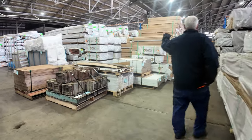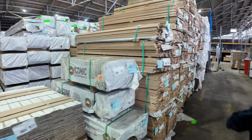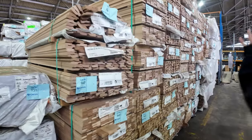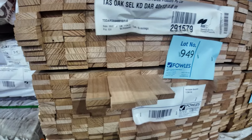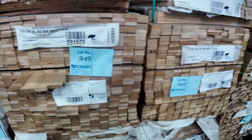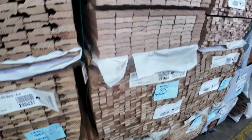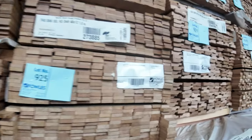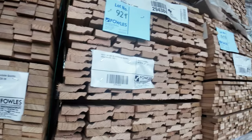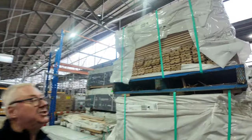Great mountain of Tassy oak here — all new stock. There's architrave shorts, select grade dressed boards 40x12, and some 30x12 as well. Mountain to choose from — packs of architraves, all set length packs in 1.8s. Tassy oak lining boards in short lengths as well.